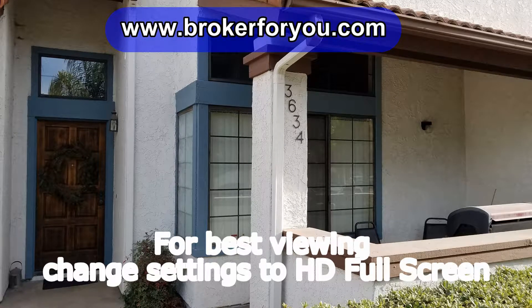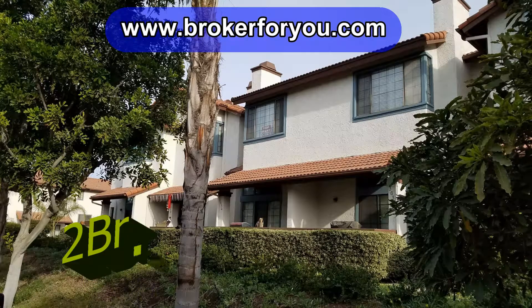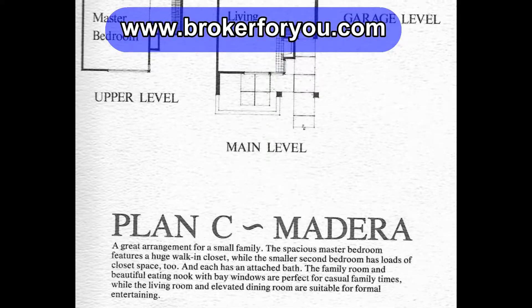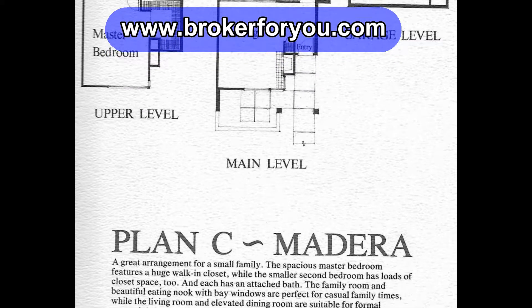San Diego townhome rental. This is a great townhome. It's over 1600 square feet. It's a two bedroom, two and a half bath with a family room.